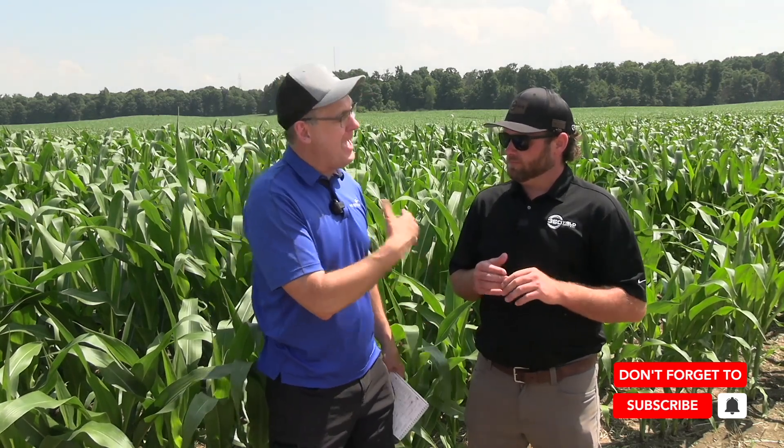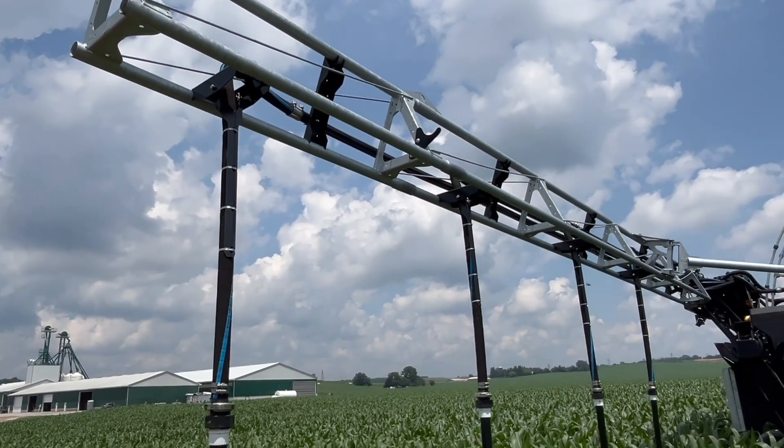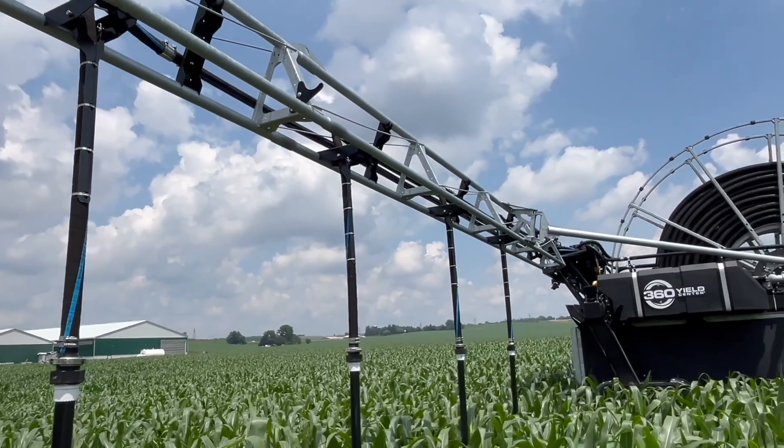How much water can you put down? If you want to put down a half inch, how much ground can you cover in a day? A half inch is going to be about 35 acres a day. You've got a 60 or an 80-foot boom with wide drops.